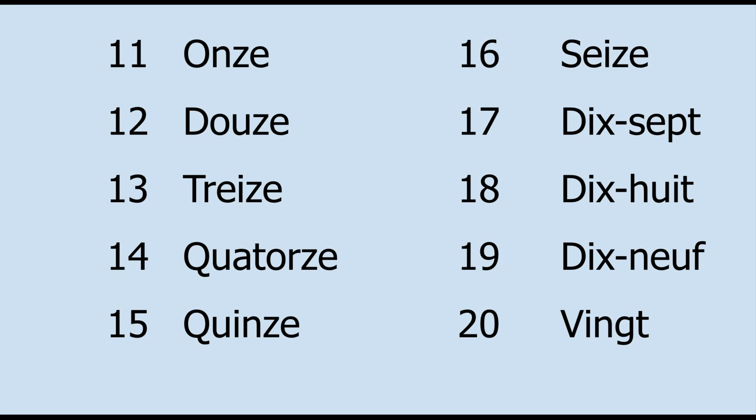So again, 11 to 20: onze, douze, treize, quatorze, quinze, seize, dix-sept, dix-huit, dix-neuf, vingt.